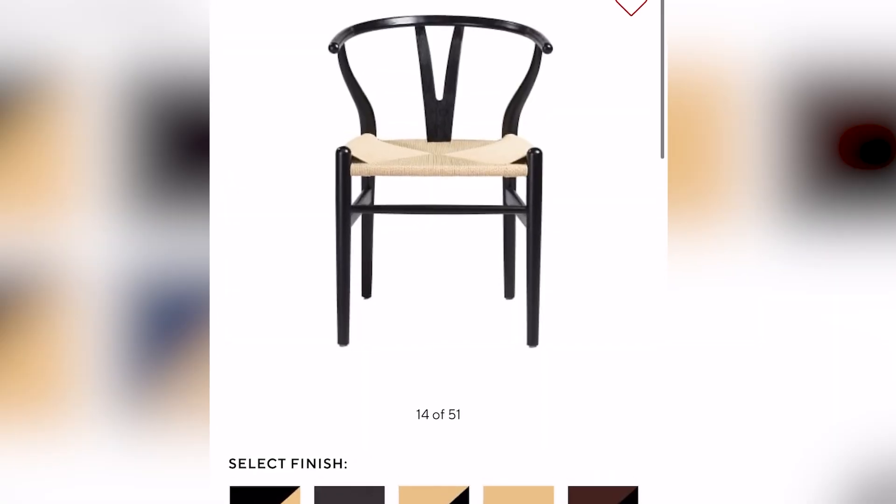I love to search on Pottery Barn, CB2, West Elm, or Anthropologie, and find a style I like. Screenshot that picture. I found these dining room chairs that I loved off of Pottery Barn. So here are the steps you need to do to find them on Amazon.